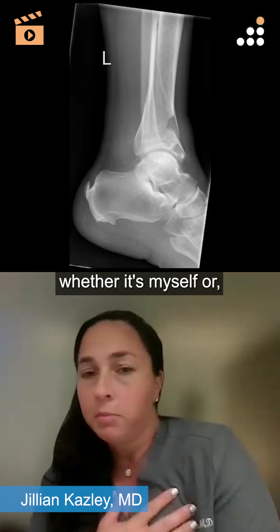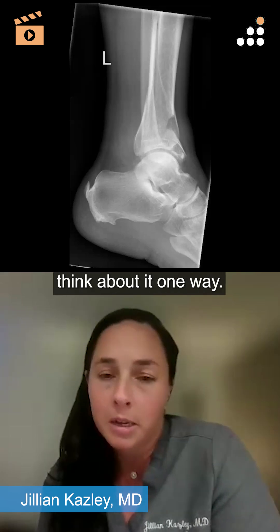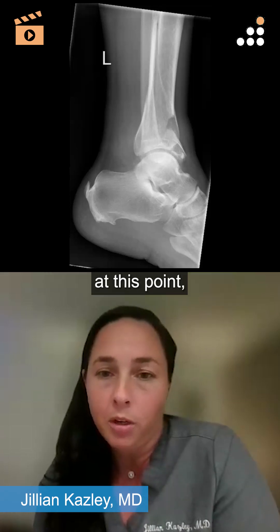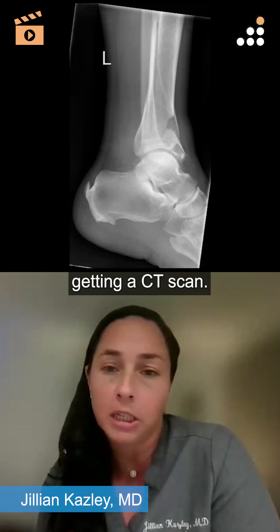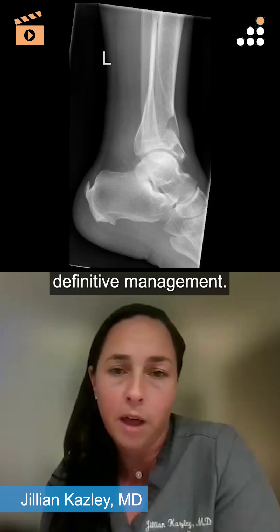Whether it's myself or one of my colleagues, if you're the definitive managing person, you're going to think about it one way. If you're a resident, your goal is to collect all the information, which at this point, looking at the soft tissue envelope, is probably going to include getting a CT scan if they're relatively length stable and might be an option for definitive management.